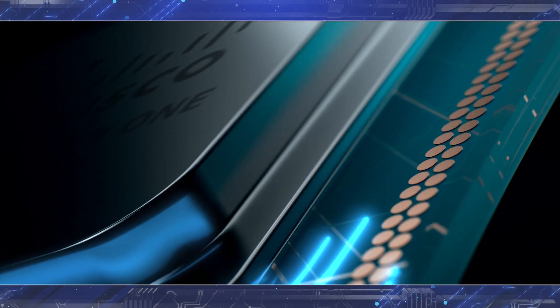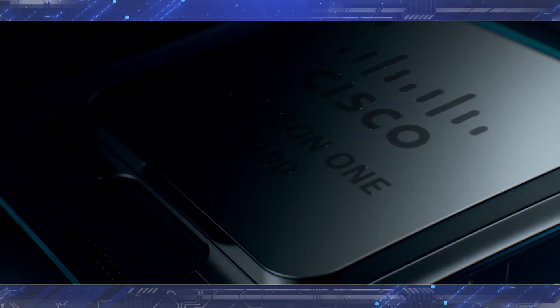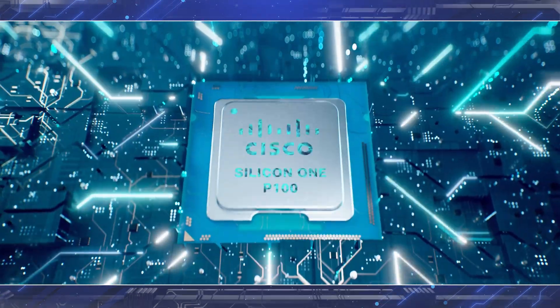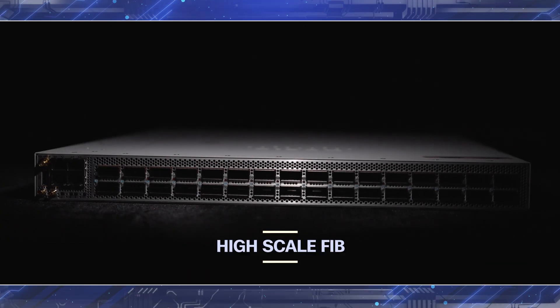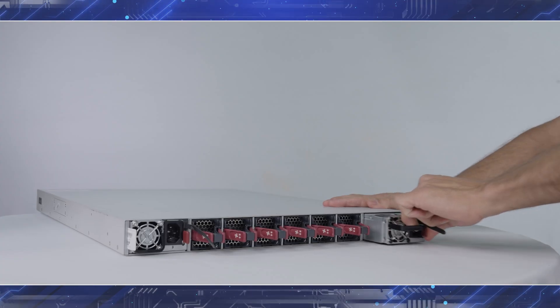Let's talk about the forwarding ASIC, the Cisco Silicon One P100. The P100 is a 7nm technology ASIC with 72MB of shared packet buffer and 8GB of HBM — high bandwidth memory. It's a chip that's able to deliver up to 19.2TB. In this configuration with the 8711, only 12.8TB is being consumed. With the P100, the 8711 will be able to support high-scale FIB, improved interface and BGP session scale, making it a popular choice for various deployment use cases.